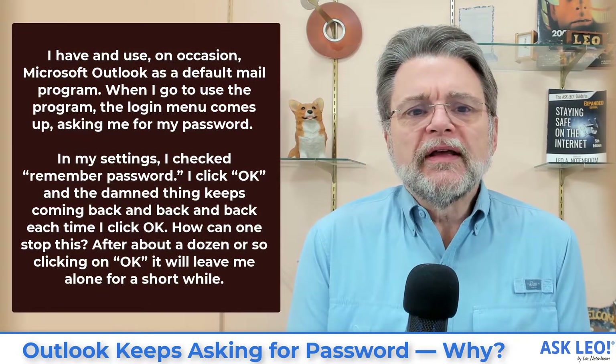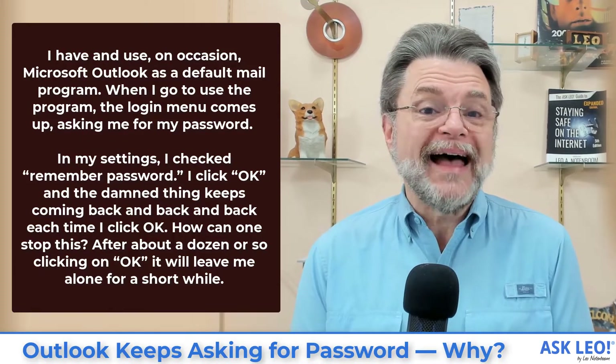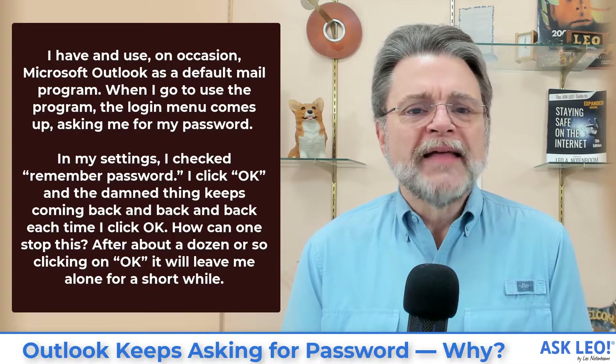I have and use on occasion Microsoft Outlook as a default email program. When I go to use the program, the login menu comes up asking me for my password. In my settings, I checked Remember Password. I click OK and the thing keeps coming back and back and back. Each time I click OK, how can one stop this? After about a dozen or so clicks on OK, it will leave me alone for a short while.